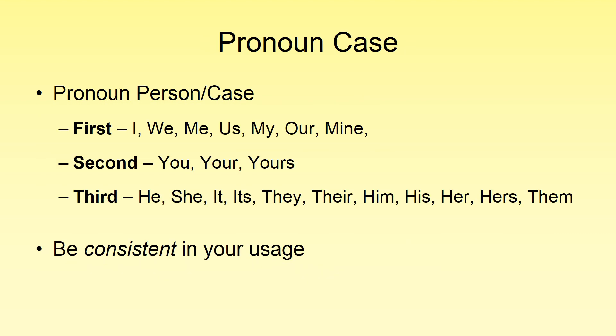Pronoun case relates to point of view, and most students have very little trouble with it, so I'm just going to give a brief overview. Essentially, we have three points of view in English: first person, where we use personal pronouns; second person, where we use 'you' and put someone into the writing; and third person, where we have a more objective point of view. Most students don't mix these, so just stick to not mixing them — when you choose a point of view, stick to that point of view.